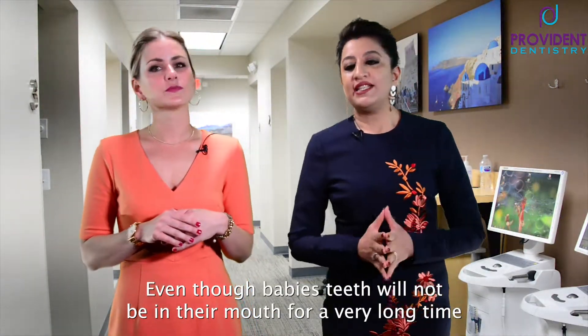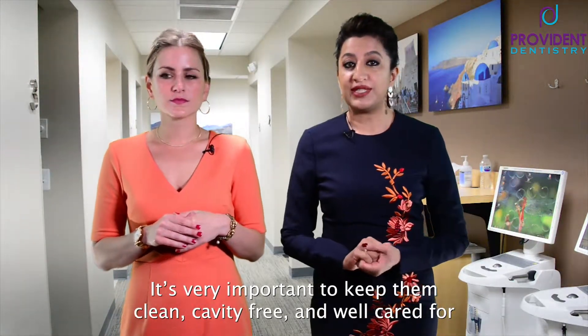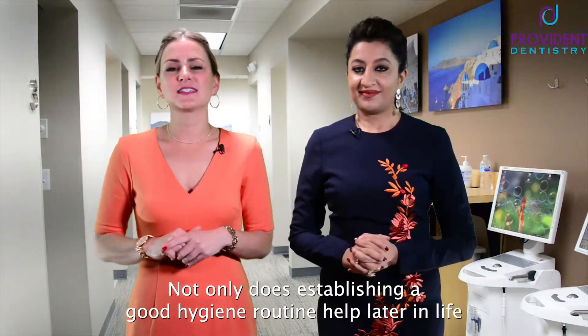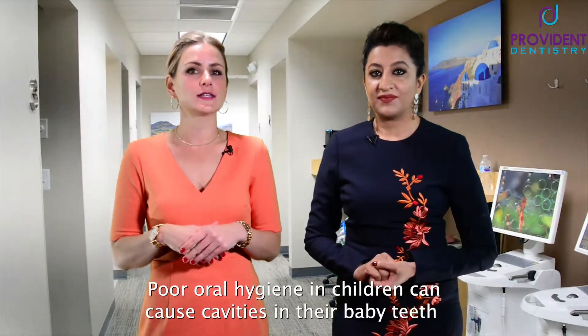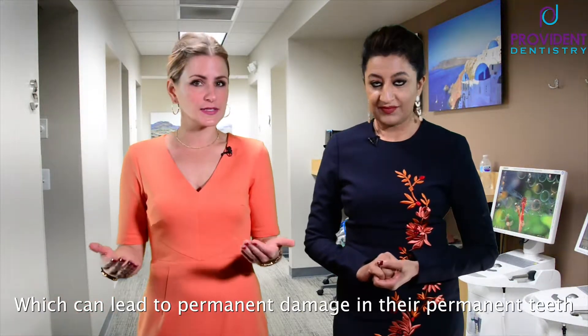Even though babies' teeth will not be in their mouths for a very long time, it's very important to keep them clean, cavity-free, and well cared for. Not only does establishing a good oral hygiene routine help later in life, but poor oral hygiene in children can cause cavities in their baby teeth.